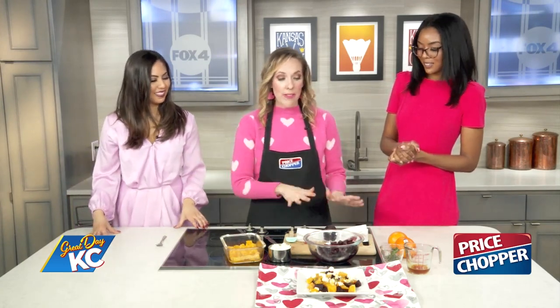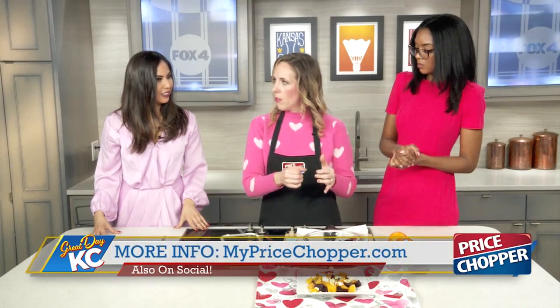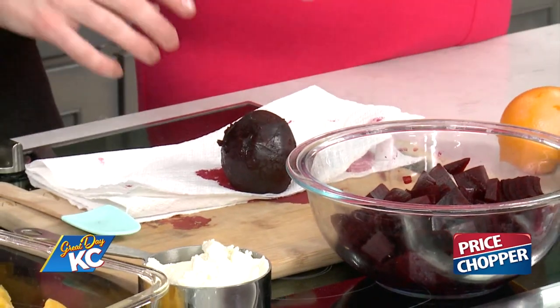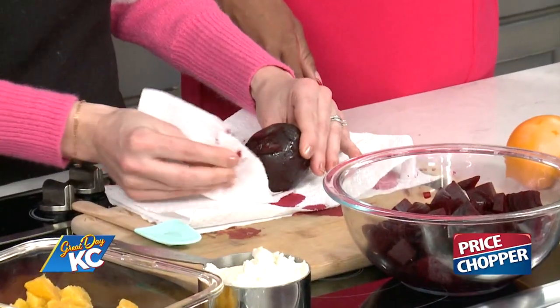A lot of people get intimidated by beets, but one of the tricks to roasting a beet is you just rub it in olive oil, put it in the oven wrapped in foil for about 40 minutes. After it's out of the oven and cool to the touch, you can peel a beet by just taking a paper towel and rubbing the skin literally right off of it.